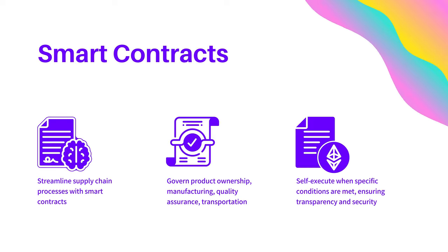Next, we have smart contracts. These self-executing contracts streamline supply chain processes by governing aspects like product ownership, manufacturing stages, quality assurance, and transportation. Smart contracts automatically execute when specific conditions are met, ensuring transparency and security in the supply chain process.